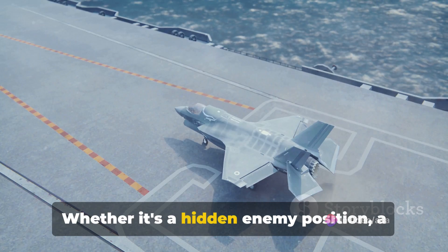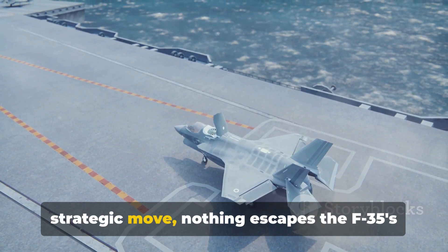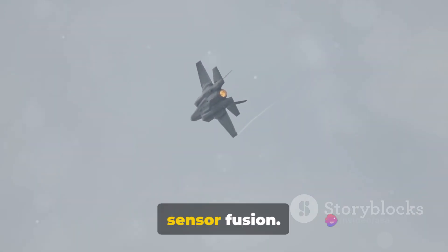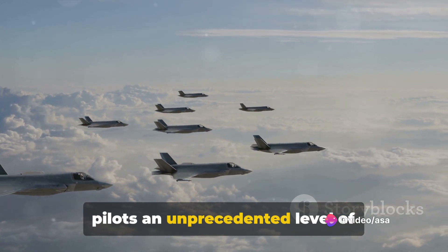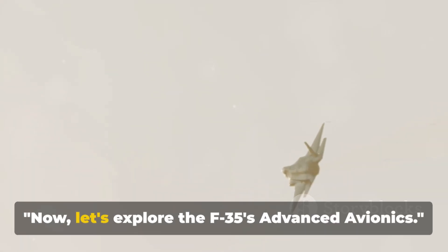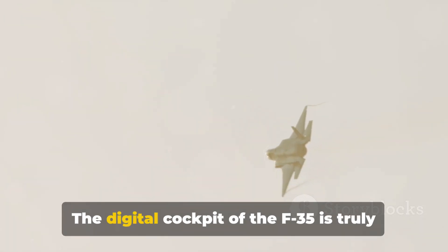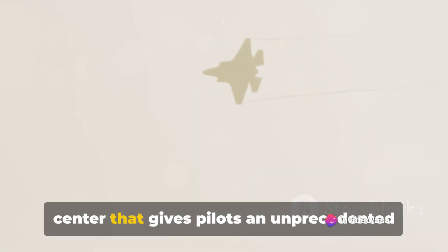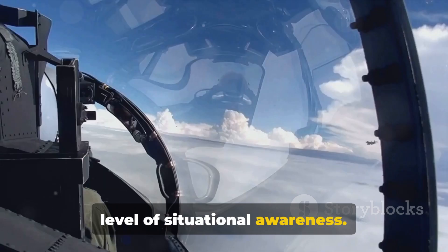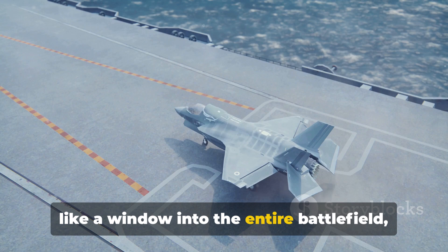It's like having a bird's eye view, but with superhuman clarity and insight. Whether it's a hidden enemy position, a potential threat, or an opportunity for a strategic move, nothing escapes the F-35's sensor fusion. This advanced sensor system gives F-35 pilots an unprecedented level of situational awareness. Now, let's explore the F-35's advanced avionics. The digital cockpit of the F-35 is truly a marvel of modern technology — not just a cockpit, but a command center that gives pilots an unprecedented level of situational awareness.